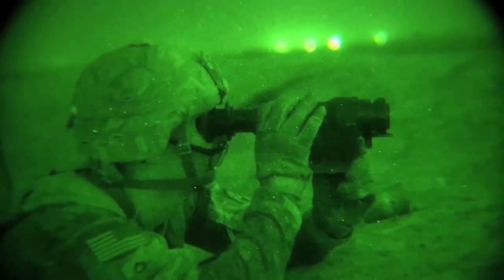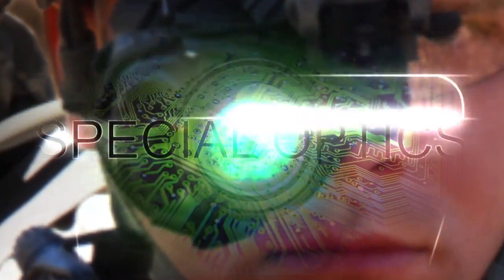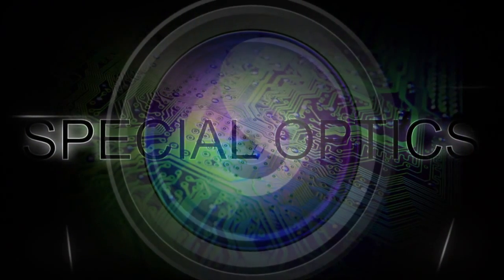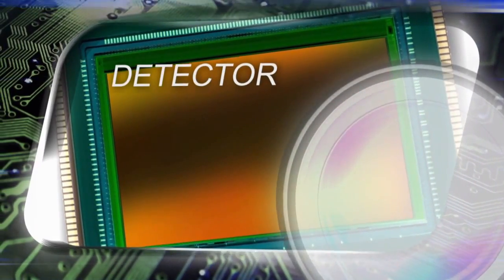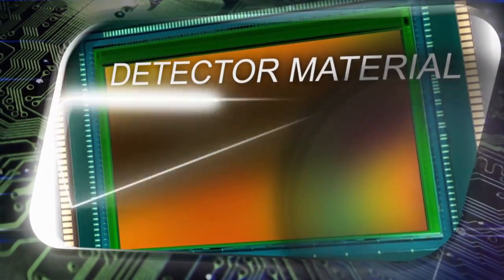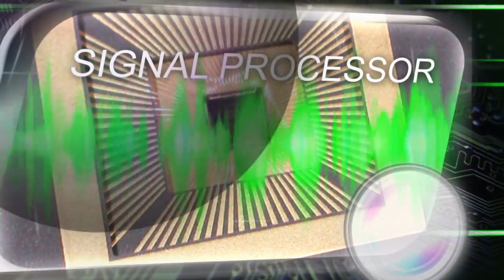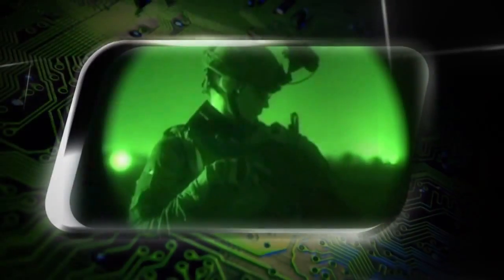The hotter an object, the more IR it emits. And what makes IR unique is that it can pass through smoke, fog, and haze. To detect IR light, you need a special camera. A special lens focuses the IR light onto a detector inside the camera. The detector material absorbs the light and converts it into electrical impulses, which are then sent to a signal processor that translates them into video that appears on a screen.